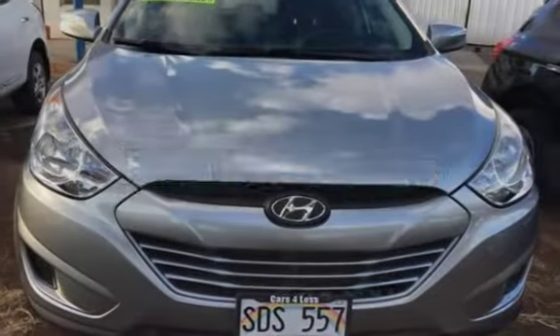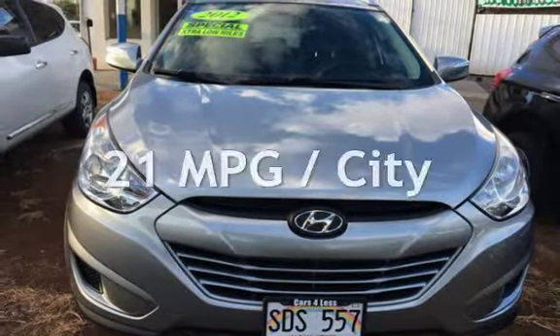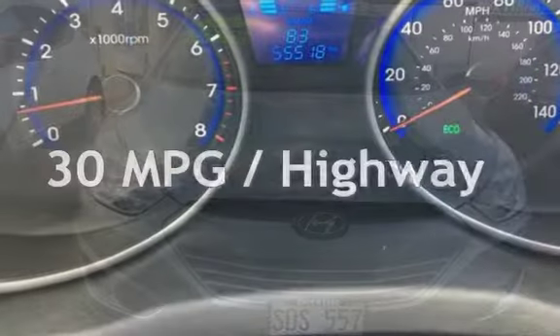This Hyundai has less than 55,000 miles on the odometer. Estimated fuel economy for this vehicle is 21 miles per gallon in the city, and 30 miles per gallon on the highway.